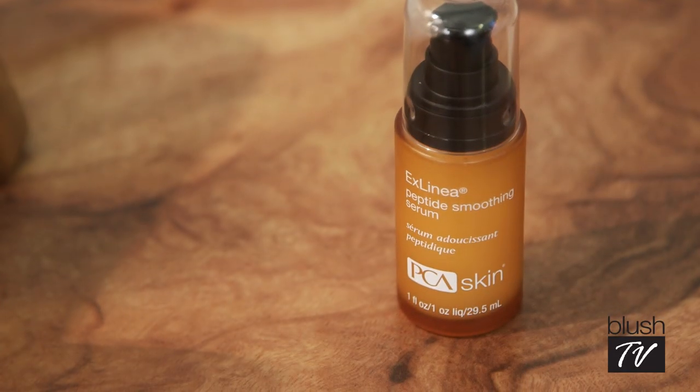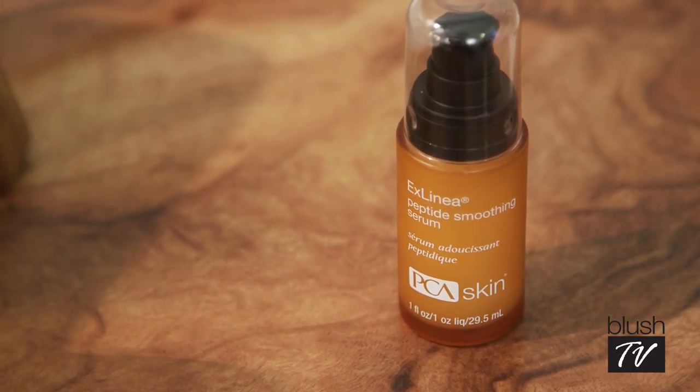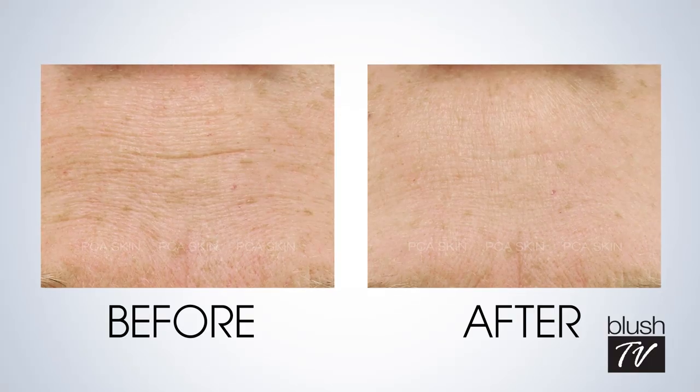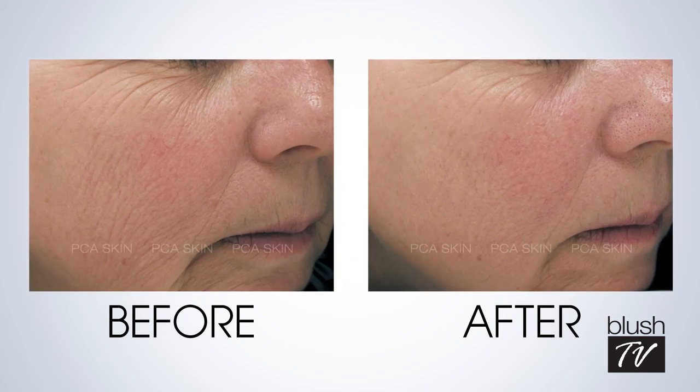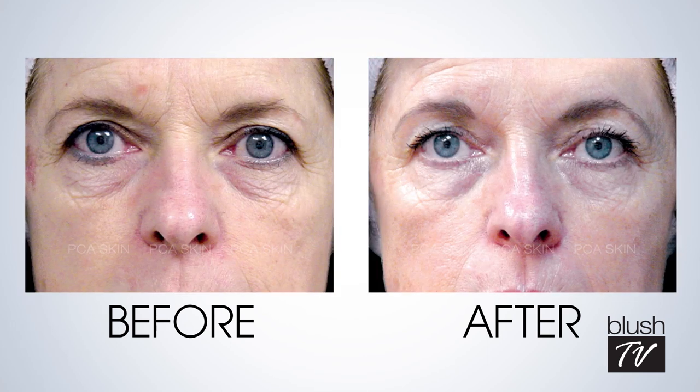We've got a peptide here by PCA Skin, and this also has hyaluronic acid and antioxidants. This is a one-two punch product — antioxidants help combat free radicals, which cause damage to the skin, and hyaluronic acid also plumps up the skin. The company has combined three things: an immediate effect from the peptides, and then antioxidant benefits you'll see further down the line, so you just keep seeing results.